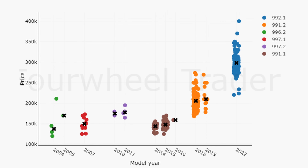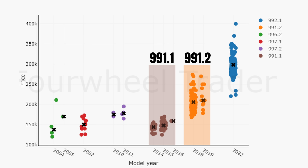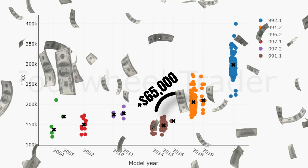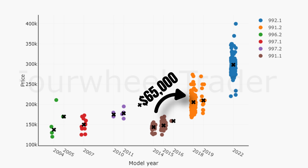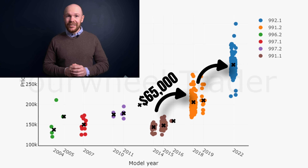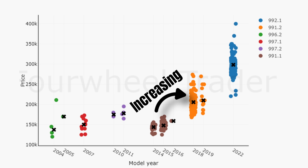Moving on to the 991 generation, we can see a significant price gap between the 991.1 and 991.2 — the .2s are $56,000 more expensive. In relative terms, the gap between the .1 and .2 is as large as the gap between the .2 and the 992, while the latter gap of course represents a change in generation. The gap between the .1 and .2 has been increasing, but more about that soon when we look at the price trend.